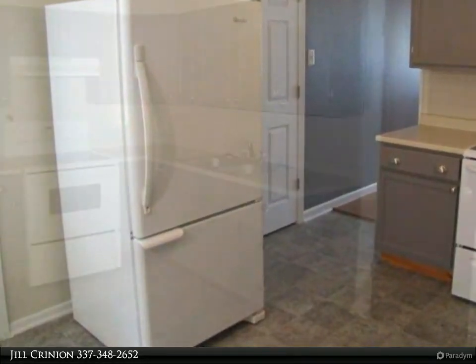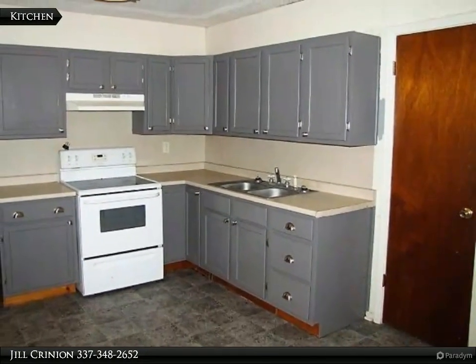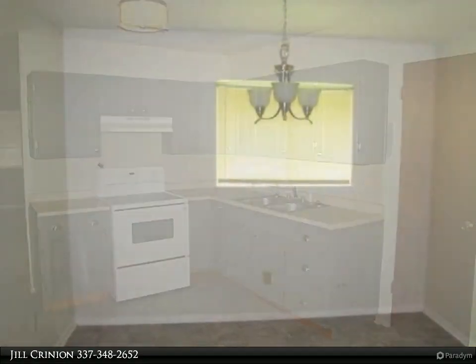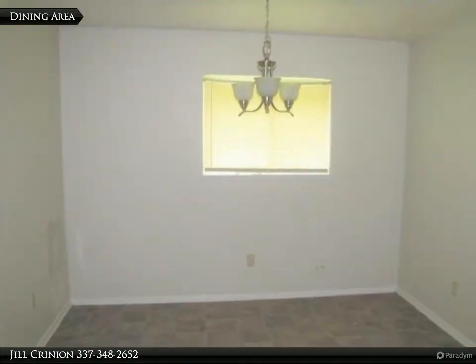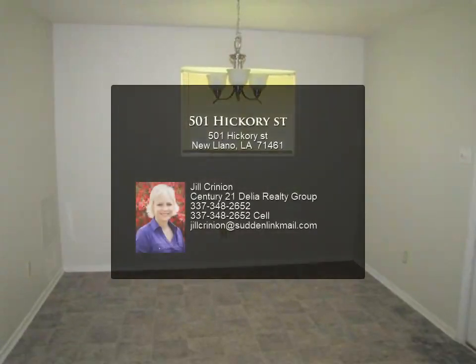Don't waste money on rent. Start investing in your future. Live the American dream of owning your own home. Call Jill Crinion at 337-348-2652 with Century 21 Delia Realty Group to view this adorable home.